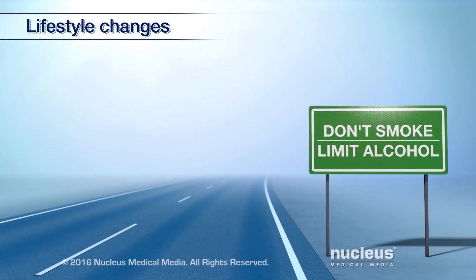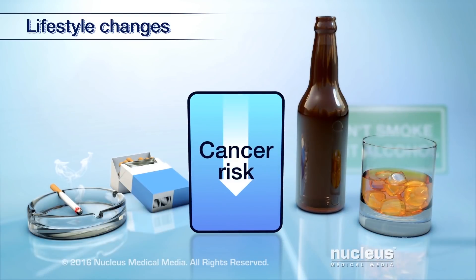Quitting smoking and limiting alcohol intake can help reduce your risk of cancer.